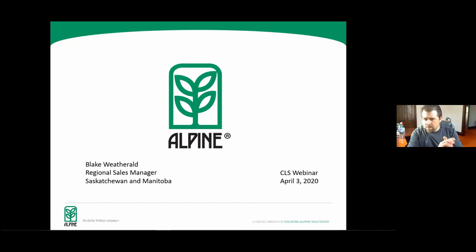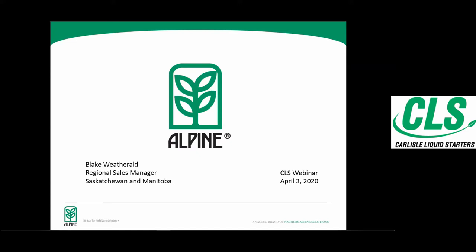I think we're rolling here. If there's any issue, somebody just give me a heads up if you can't hear me or can't see the slides. For those of you that don't know me, my name is Blake Weatherald. I'm the regional sales manager for Saskatchewan and Manitoba, been with Alpine for 10 years — eight of those years as a district sales manager in northwest Saskatchewan, and then the last two years I took over the regional role for Saskatchewan and Manitoba.